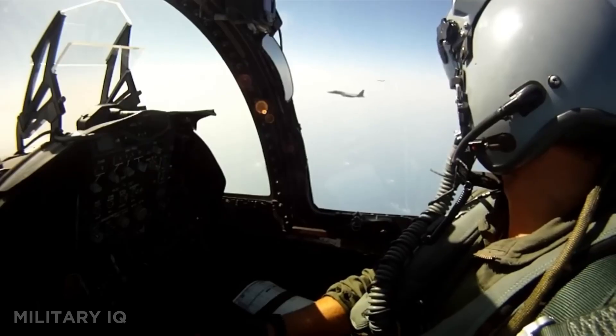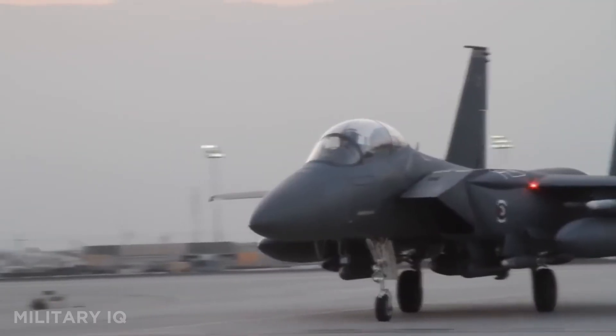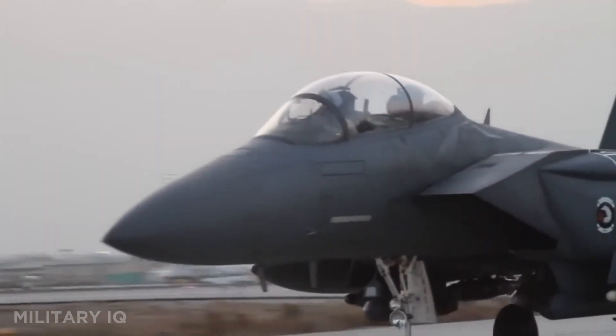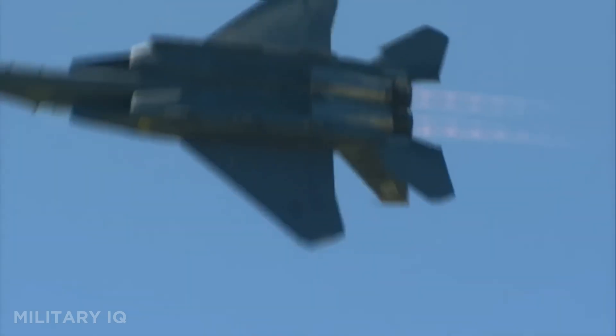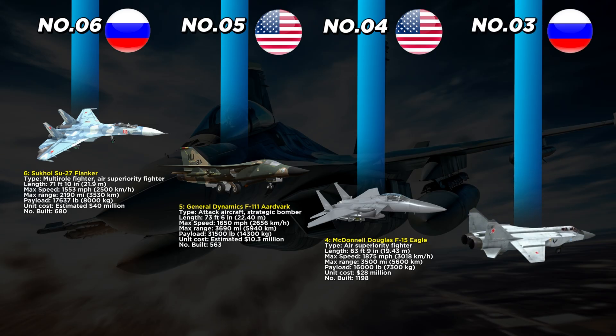At a unit cost of $28 million dollars, 1,198 were built. The Eagle has been continuously upgraded with advanced radar, avionics, and weapon systems, making it one of the longest-serving fighters in history. Over decades of service, it achieved more than 100 confirmed aerial victories without a single combat loss — a record unmatched in modern air combat.